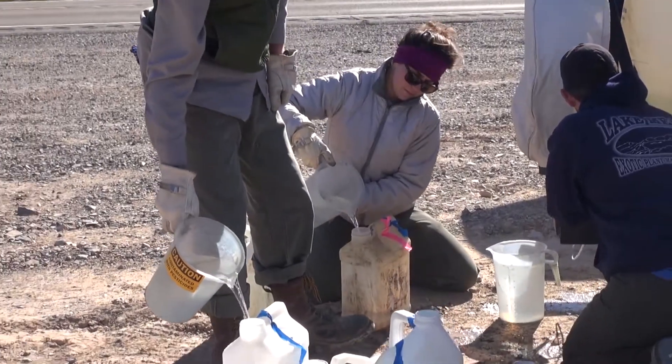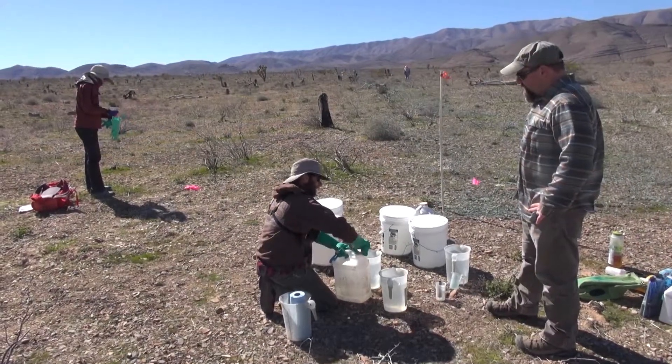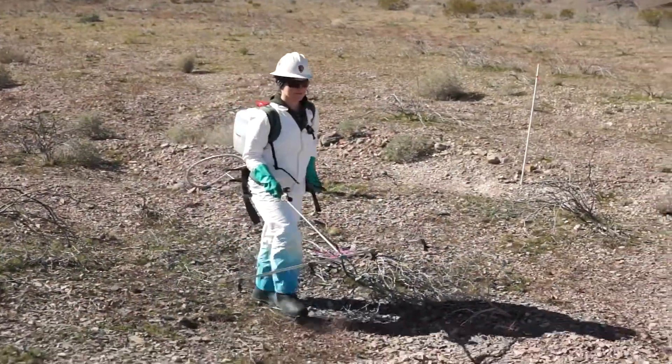We mix the herbicide and put it in backpack sprayers and spray it on the ground in a nice even spray, avoiding native vegetation. We're targeting sort of the bare patches of ground where the invasive species of grass can come up.